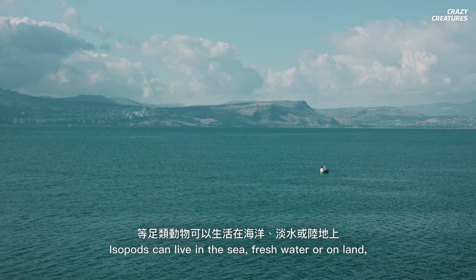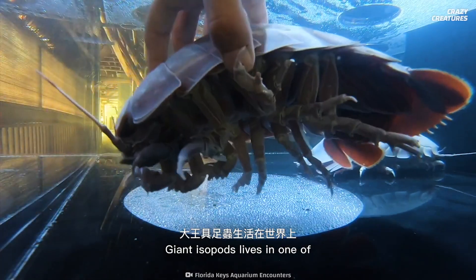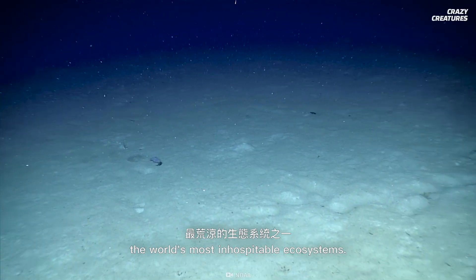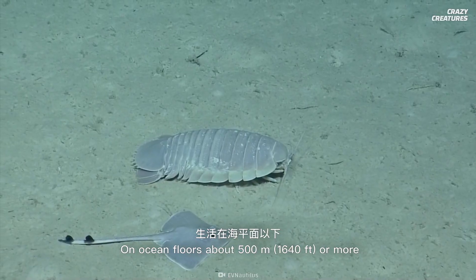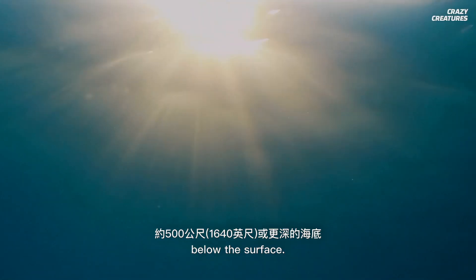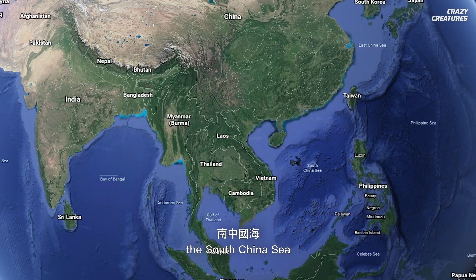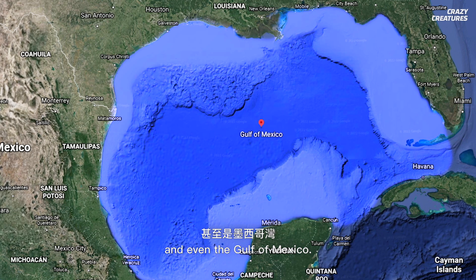Isopods can live in the sea, freshwater, or on land. Giant isopods live in one of the world's most inhospitable ecosystems, on ocean floors about 500 meters or more below the surface. They typically reside in the Pacific Ocean near Japan, the South China Sea, and even the Gulf of Mexico.